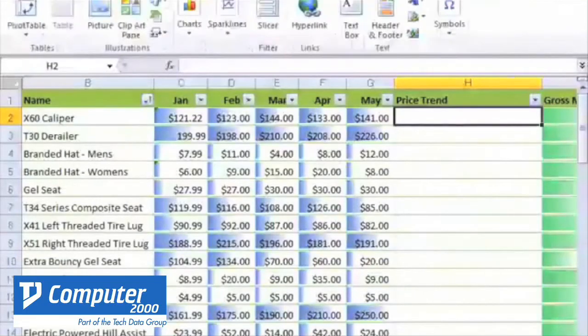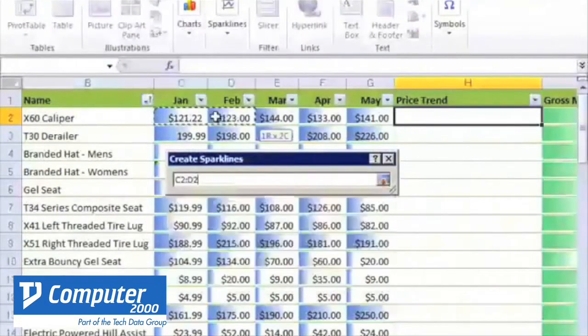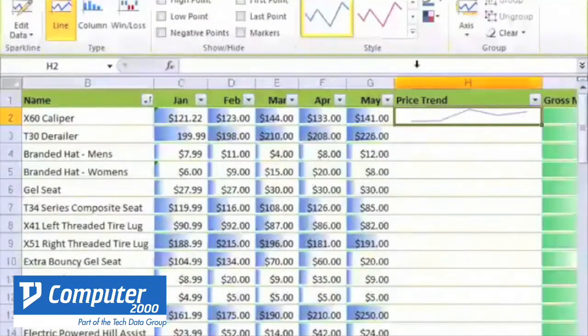Excel 2010 lets you see important trends with new data features. The new Sparklines creates small charts within Worksheet cells, making the data easier to understand. You can filter and segment your data in multiple layers, so you spend more time analysing and less time formatting.